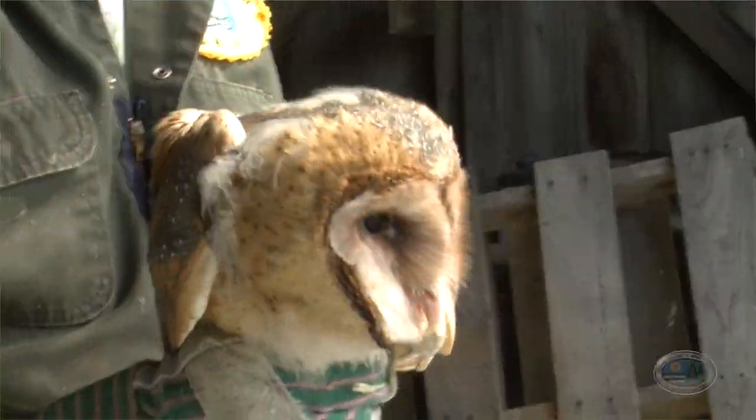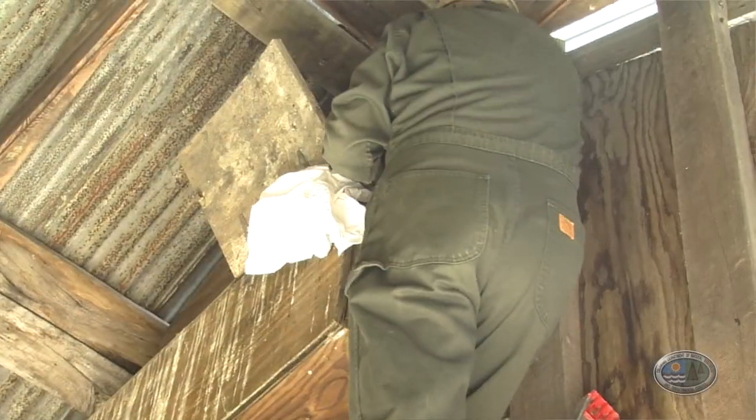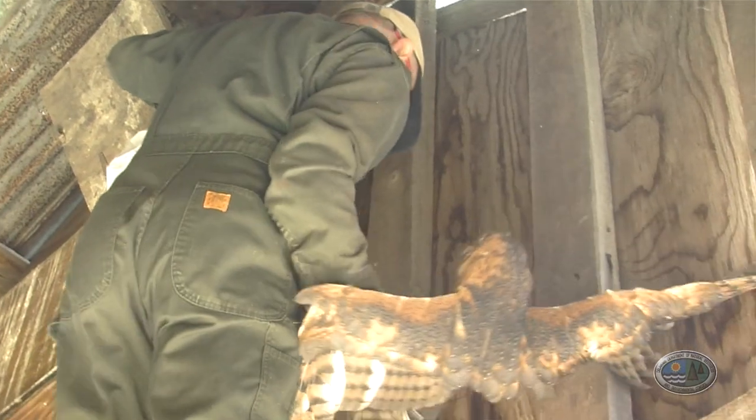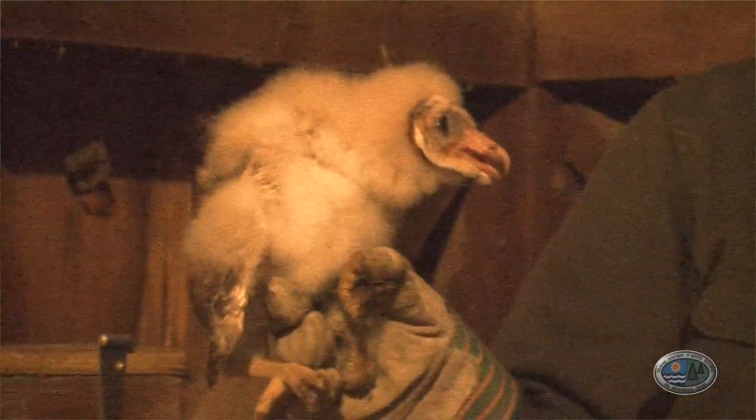Barn owls are a very important bird species located throughout the agricultural settings in Delaware. They consume hundreds and thousands of rodents every year throughout the state, reducing the rodent population around areas where we really don't want them.